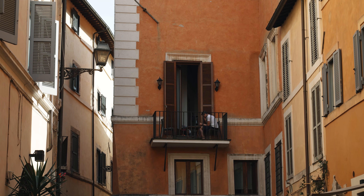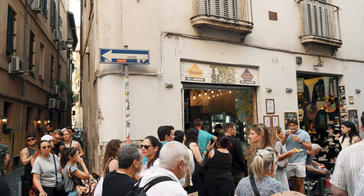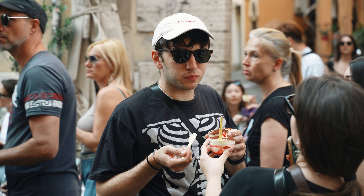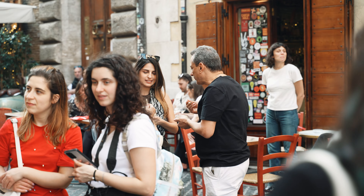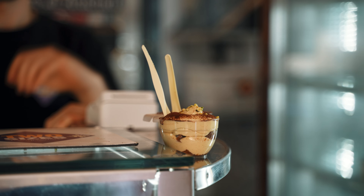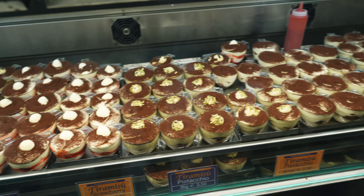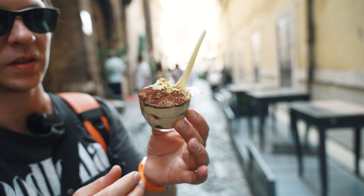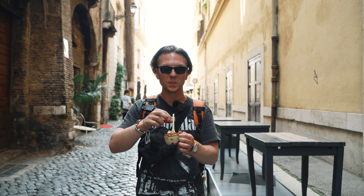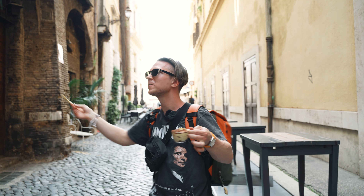Right after that, we made our way to Two Sizes, a legendary spot renowned for its tiramisu magic. Nestled on Via del Governo Vecchio, this gem offers two sizes of tiramisu — small and large, which is where the name comes from. It's the talk of the town, with glowing reviews praising its authentic flavors and cozy vibe. Many visitors claim it's the best tiramisu they've ever tasted, making it an unmissable dessert destination in Rome. The lineup can look daunting, but it moves very fast, making the wait totally worth it. We tried two flavors — pistachio tiramisu and lemon tiramisu — and wow, it was a revelation. Creamy mascarpone, perfectly soaked ladyfingers, and just the right amount of sweetness made every bite a delight.